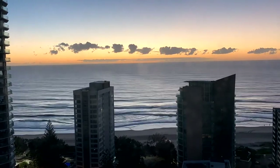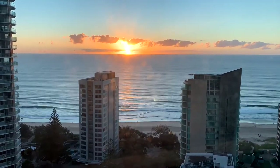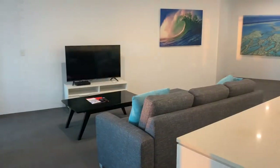Let's talk about the view. We were on floor number 21, so our view was pretty uninterrupted, and because you are only one block back from the beach, it is an awesome ocean view. We couldn't be happier with what we got.